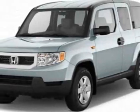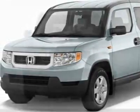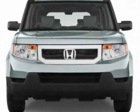Come take a look at this new 2011 Honda Element. For your protection, this vehicle has a full factory warranty.